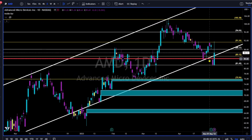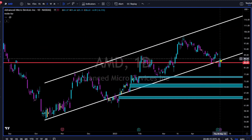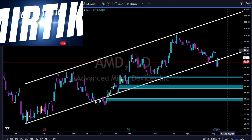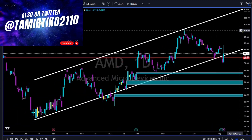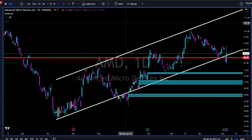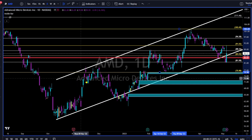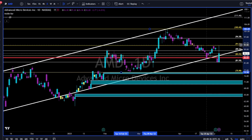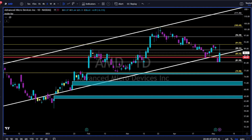AMD is trying to get back inside the white uptrend channel, went all the way up to 91.30-92 during the day — had some news with a cooperation with Microsoft. We don't follow the news, we follow price. Not surprising: if we take swing low to swing high, the 61.8% Fibonacci level sits at 91.50 resistance. Price went all the way up and got rejected. Let's see how AMD closes this week.